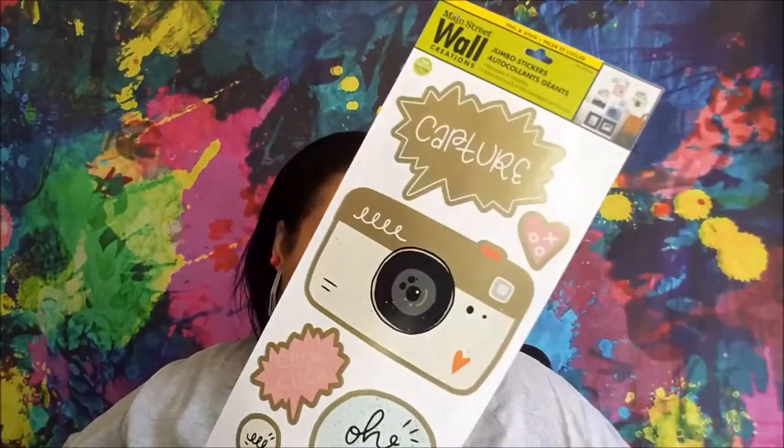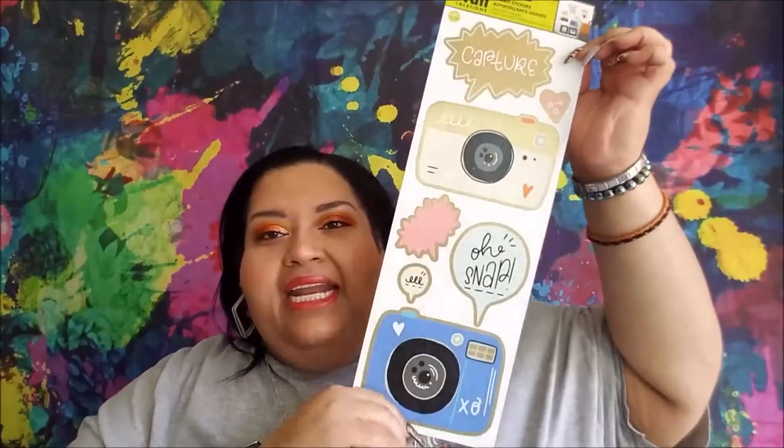And even if you didn't choose to put them on the wall like this and you put them in frames, they would just look really nice in your bathroom. Then I got this jumbo dual-sided one that has two cameras. It says 'Capture, XOXO, Oh Snap, Click Click.' And then on this side they have two more cameras — 'Say Cheese, Click Click, XOXO, Smile.'